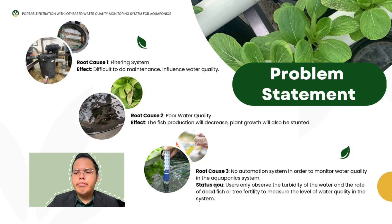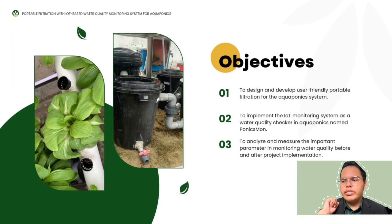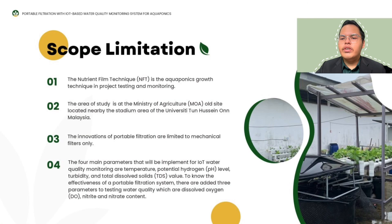Currently, users only observe by their eyes for the turbidity of the water and use test kits to measure the level of water quality in the system. The project has three objectives: first, to design and develop a user-friendly portable filtration for the aquaponics system; second, to implement the IoT monitoring system as a water quality checker named Pornix Mon; and third, to analyze and measure important parameters in monitoring water quality before and after project implementation. The scope includes using NFT techniques, the UTHM aquaponics system as the study area, portable filtration limited to mechanical filter only, and four main parameters for IoT monitoring: temperature, potential hydrogen (pH), turbidity, and TDS.